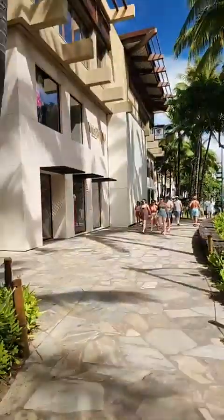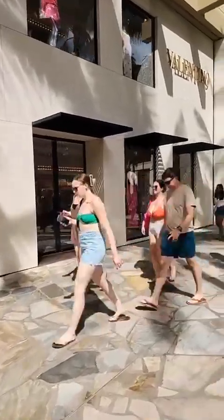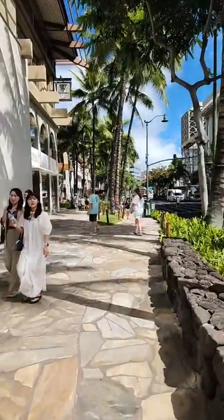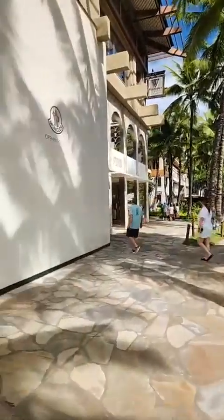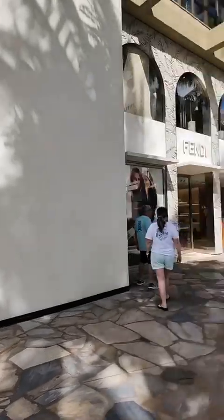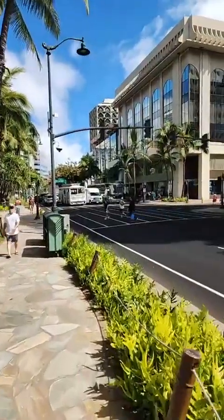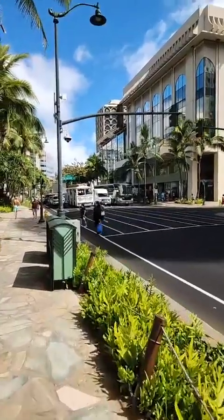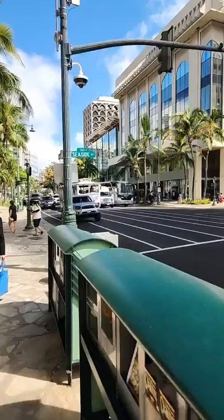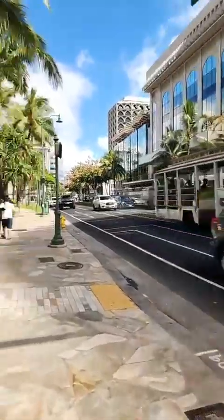Some new retail spaces opening up. The Apple Store has closed down — it's going to be several stores now. This is a new store coming: Moncler.